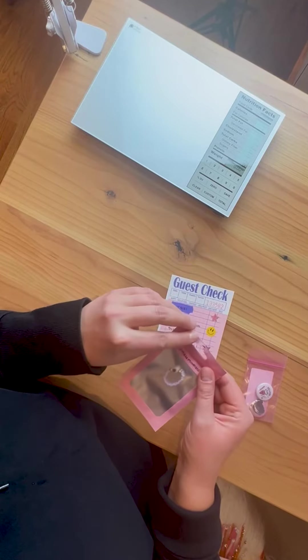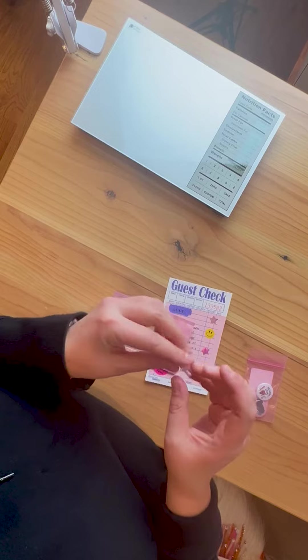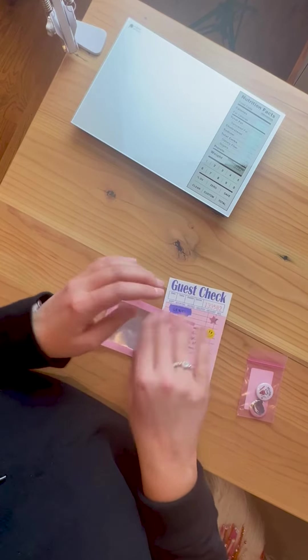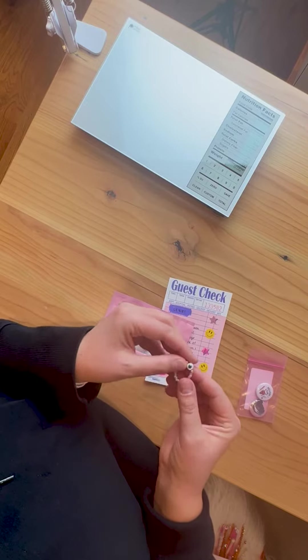Next order is going to Lexi. She ordered one of my favorite items in the shop — a beaded googly eye ring. She got light purple beads with gold spacers and a googly eye, which is glued onto the back of a little heart bead.